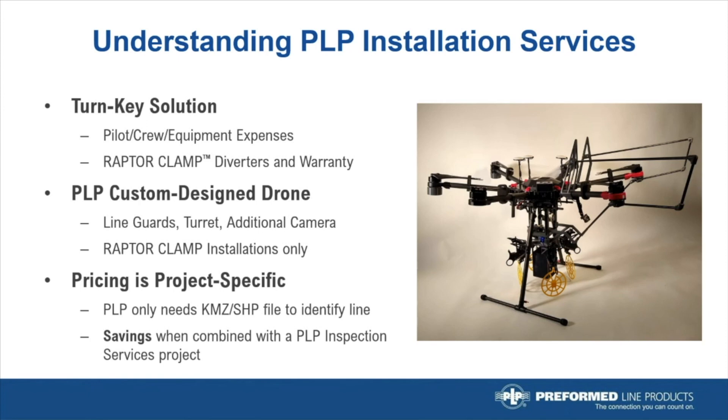In order to deliver this service, PLP has invested many engineering hours to develop and test a purpose-built aircraft. This is based on a Matrice 600 platform, and PLP engineers have added custom-designed line guards, a multi-clamp turret system, and an additional camera to help the pilot navigate up to the line and install the Raptor Clamps.